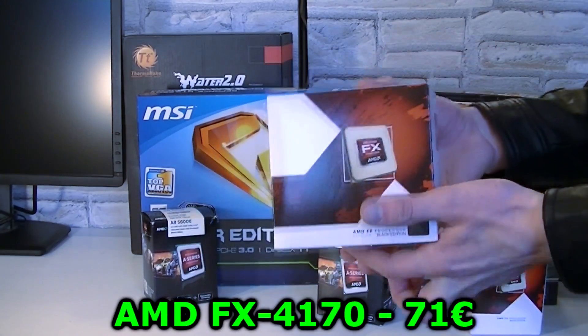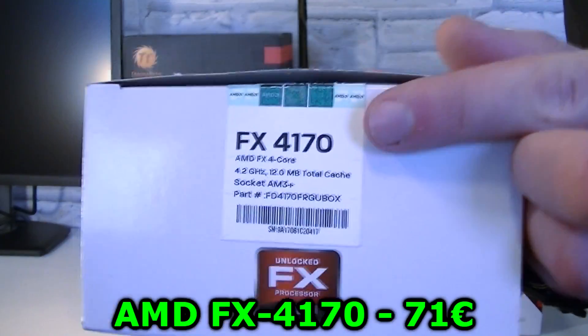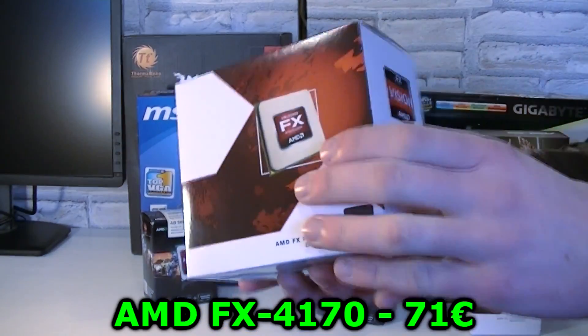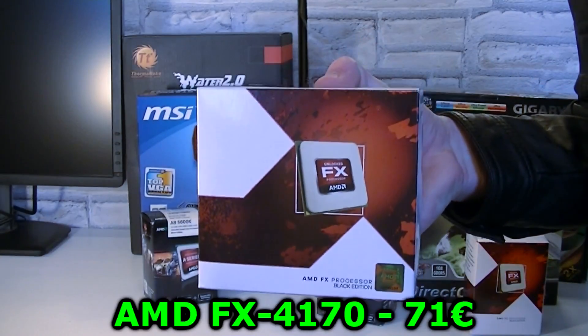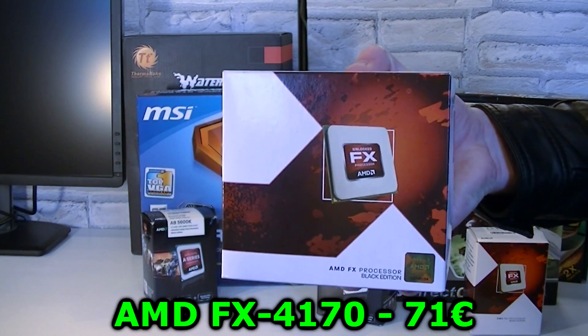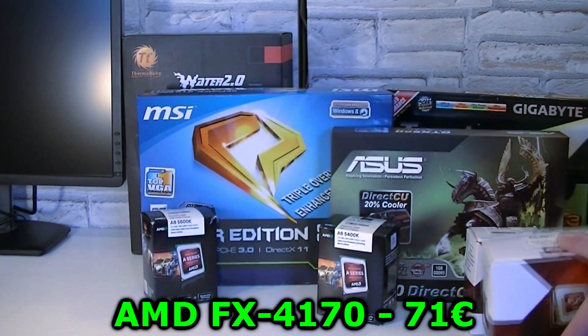I still have the AMD FX4170 for sale too. This isn't a Piledriver CPU — instead it's Bulldozer. It offers just a little bit less performance than the FX4300 but it overclocks like crazy. I achieved 5 GHz on air with very low temperatures in just a couple of minutes. Get this CPU for just 71 Euros.